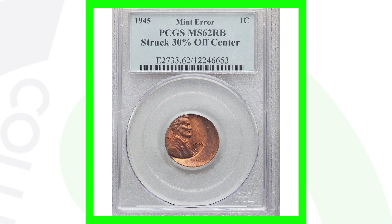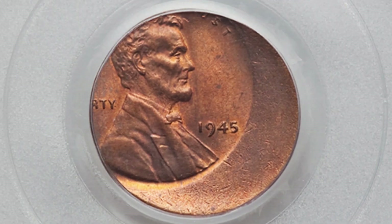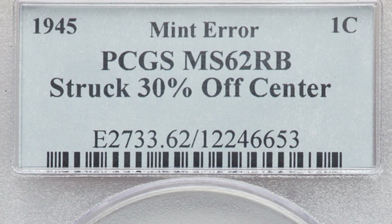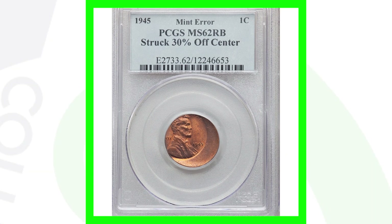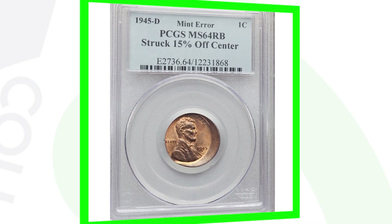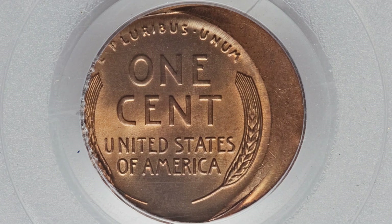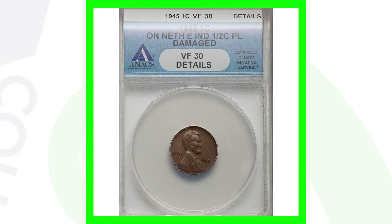Next up is a 1945 wheat penny struck 30 percent off center. Off-center strikes occur on all kinds of different coins, not just pennies. This coin is graded at Mint State 62 red-brown, and it sold for over 140 dollars. Moving on to another off-center — a 1945-D struck 15 percent off center — this coin sold for over 260 dollars.